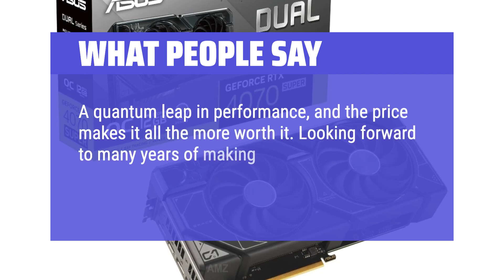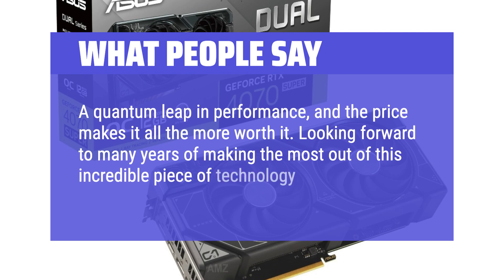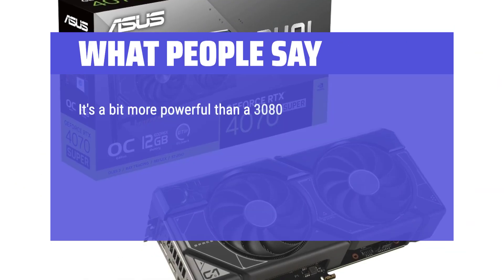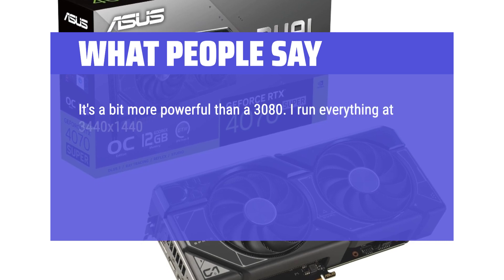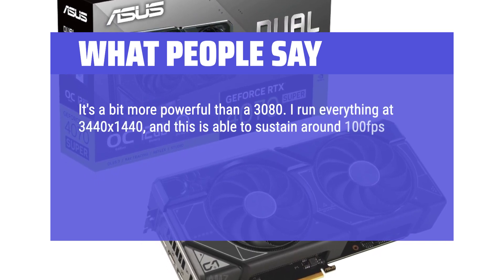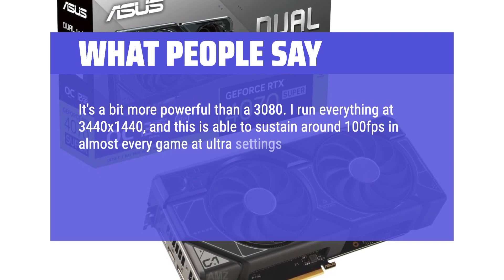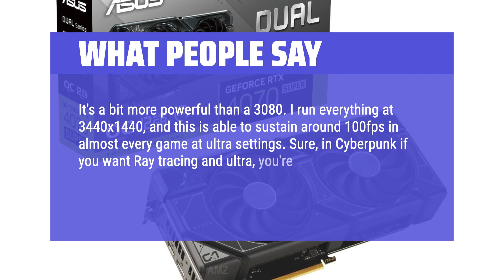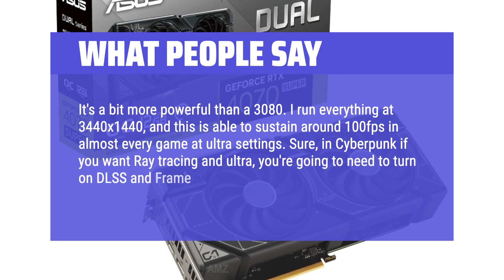Looking forward to many years of making the most out of this incredible piece of technology. It's a bit more powerful than a 3080. Running everything at 3440x1440, this card is able to sustain around 100 frames per second in almost every game at ultra settings. In Cyberpunk, if you want ray tracing ultra, you'll need to turn on DLSS and frame gen — but it works and still looks really nice.